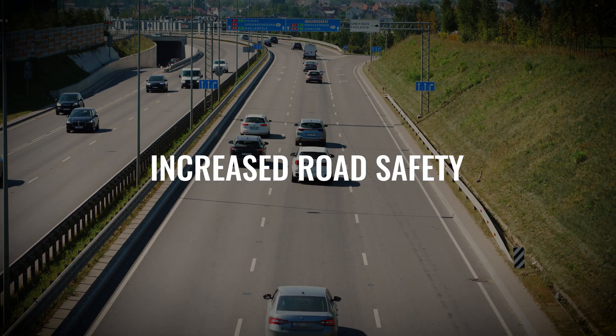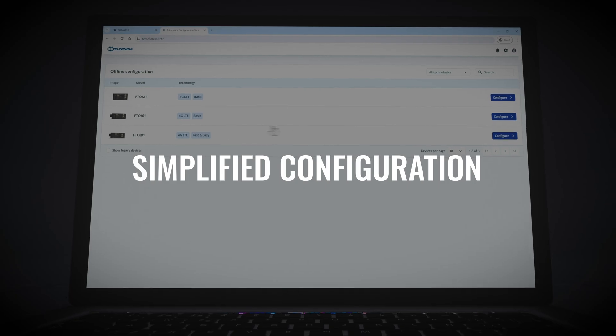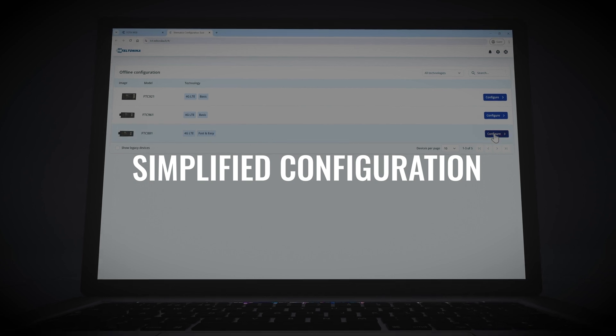Increased road safety — less harsh maneuvering means safer roads. Increased cargo safety — responsible driving means lower risks of cargo damage. Simplified configuration — setting recommended values of acceleration, braking, and cornering for specific vehicles ensures the best performance.